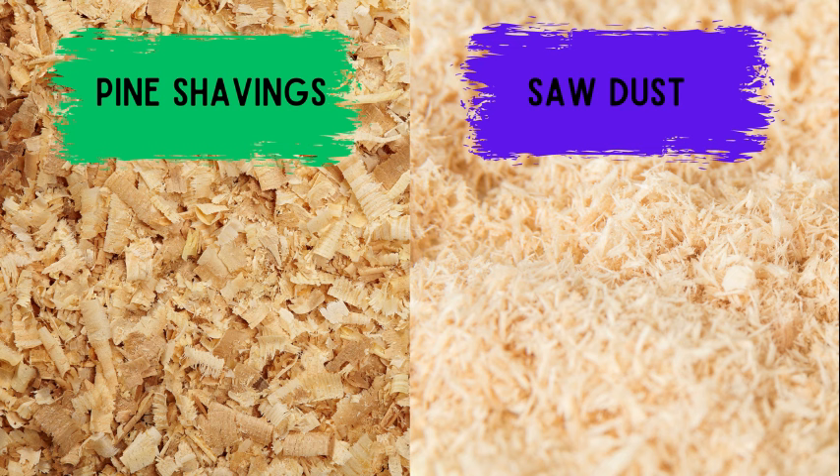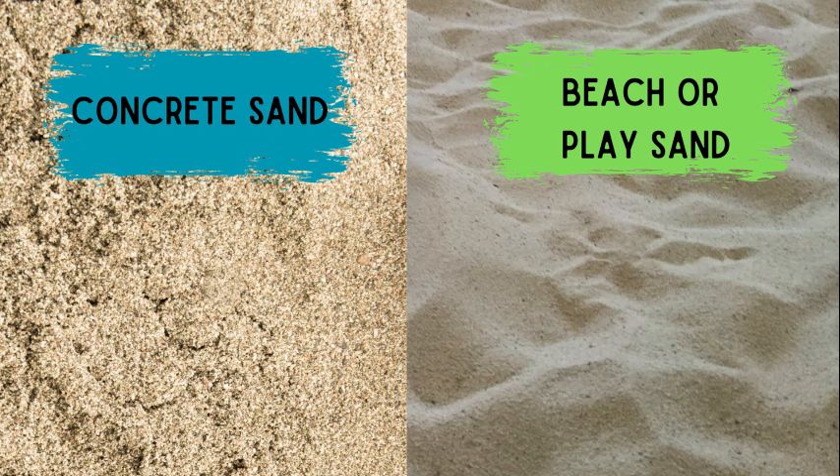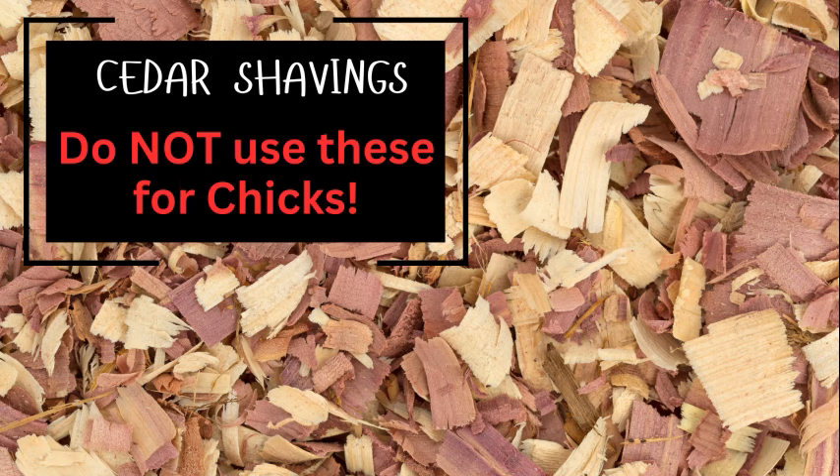Now on to bedding. The bedding is up to you. I use pine shavings because they absorb the moisture and the smell. Most chicks will peck at them but not eat them. There are tons of options out there for bedding, from pellets to sand, sawdust, to newspaper. This is a personal preference for whatever you like. Cedar shavings is definitely not a recommendation of mine because it makes it very hard for them to breathe.